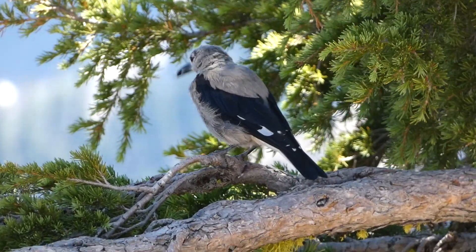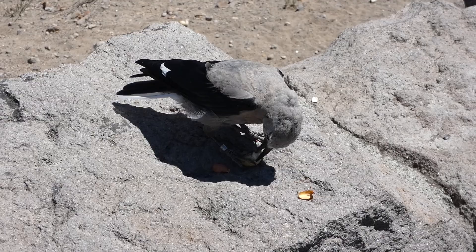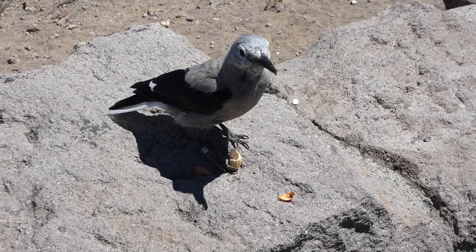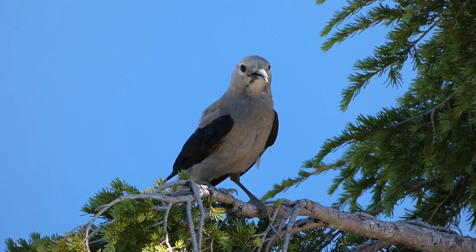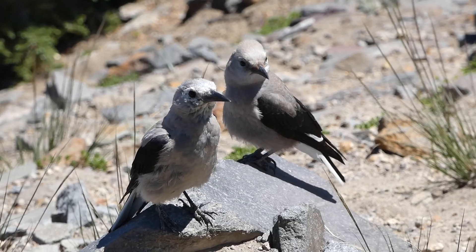If you live in an area with Clark's Nutcrackers, they may also show up at your feeder if you put out peanuts or suet. If a Clark's is in the area, listening for their call and looking high up in the treetops is one of the best ways to locate them. They will also often be in small groups, so if you see one, keep an eye out for more.